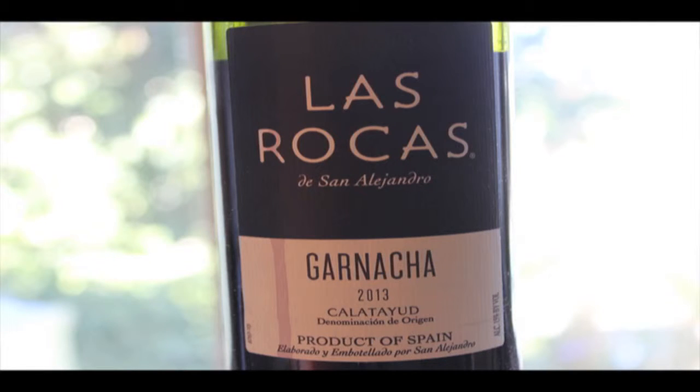Now I love this wine. Las Rocas I have been tasting for quite some time. And proper introduction begins now. So this is Las Rocas on the front panel, de San Alejandro.